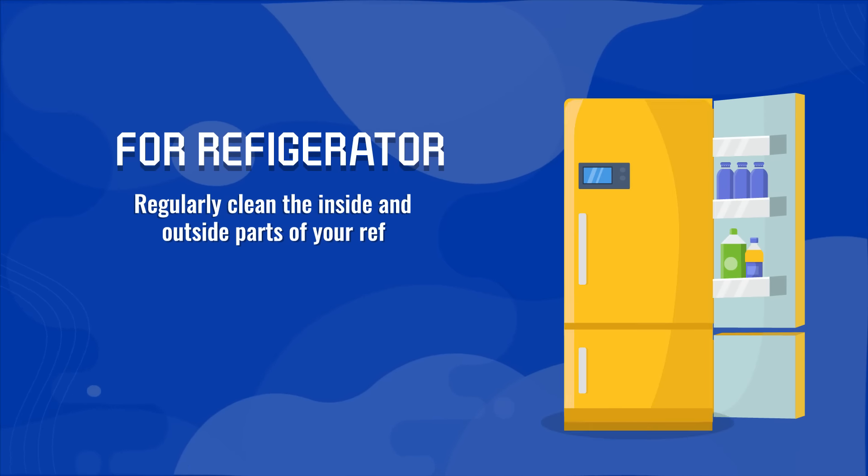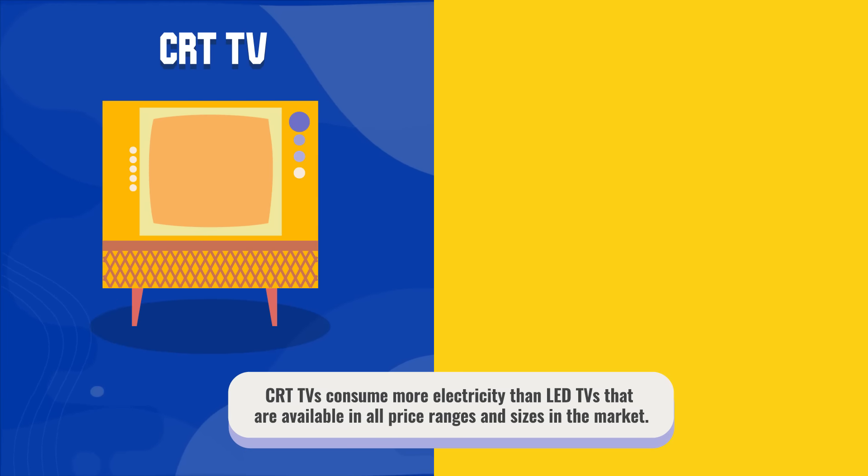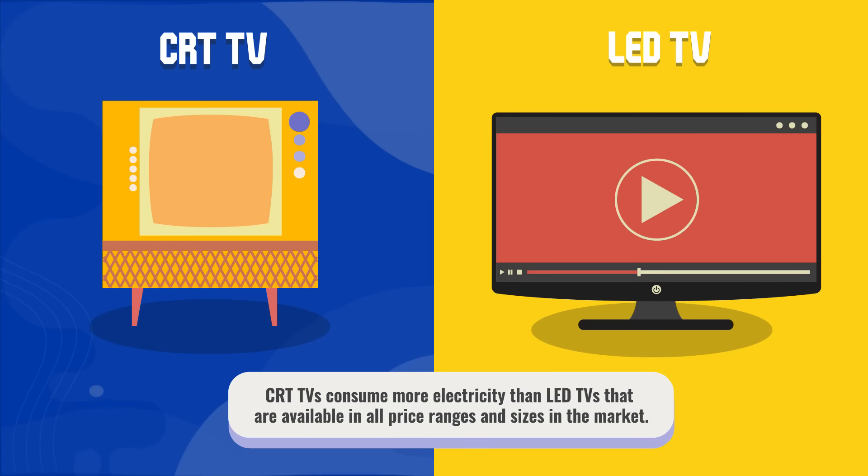For refrigerators: regularly clean the inside and outside parts of your refrigerator. For television sets: CRT TVs consume more electricity than LED TVs that are available in all price ranges and sizes in the market.